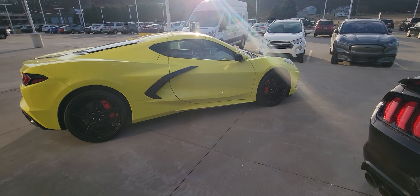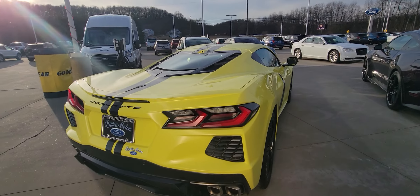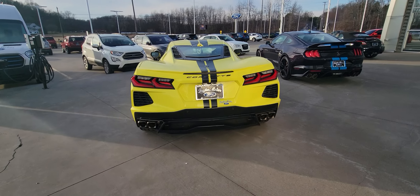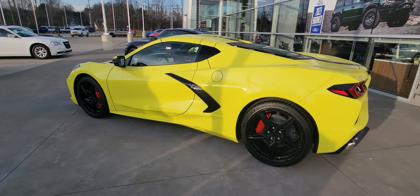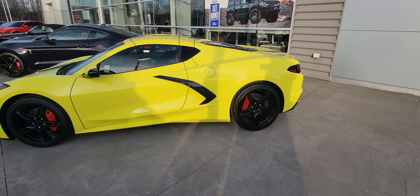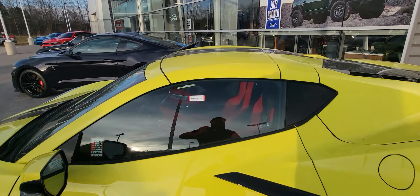I'm just going to do a quick little walk around here for you. This thing is beautiful. And not only is the outside great, but the inside is really comfortable too. I'm going to go ahead and take you in there now.